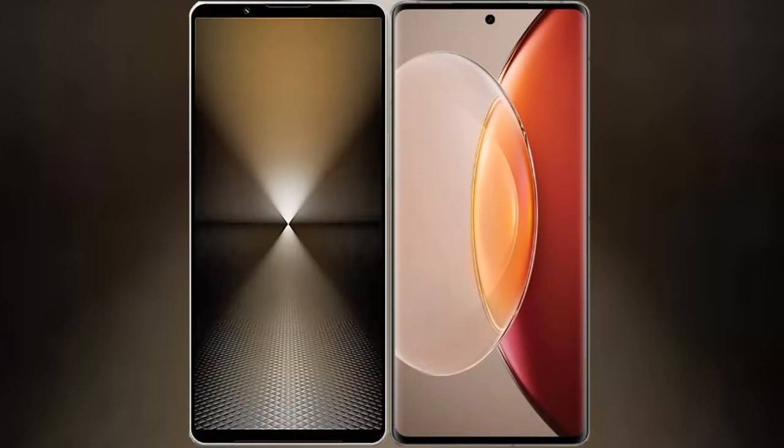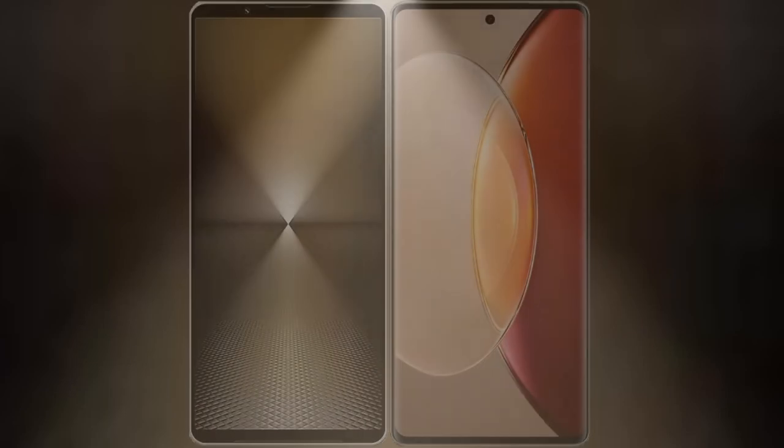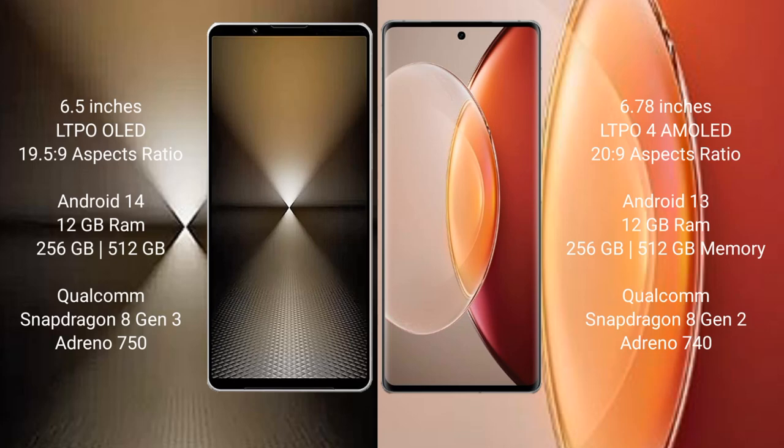I will compare the new Sony Xperia 1 Mark 6 with Vivo X90 Pro Plus. Sony Xperia 1 Mark 6 comes with a 6.5-inch LTPO OLED display with an aspect ratio of 19.5:8.9. Vivo X90 Pro Plus features a 6.78-inch LTPO 4 AMOLED display with an aspect ratio of 20:8.9.